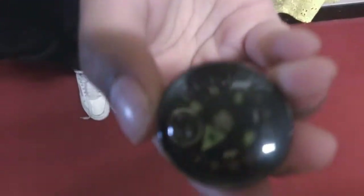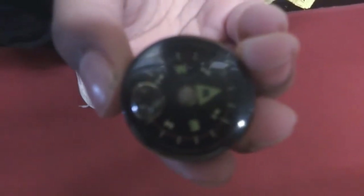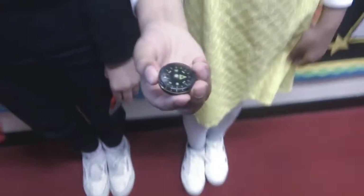Also, a compass needle always points to the North Pole on Earth. This is because the Earth is one big magnet, just like these. How far is the sun from where we are? We are about 150 million kilometres from the sun.